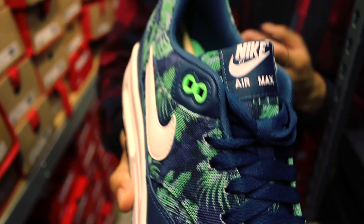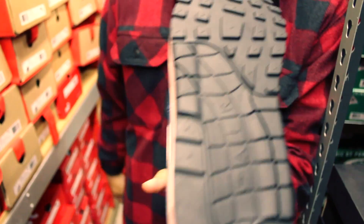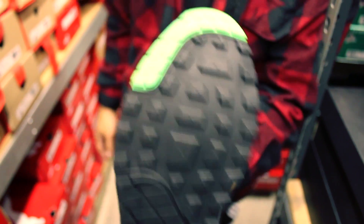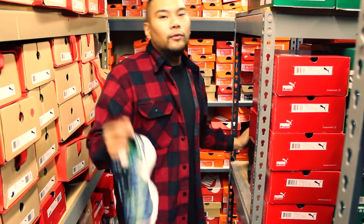Boom — shout out the outsole, waffle pattern throughout in black, and again boom, hit that poison green for you in the toe bumper. Now onto the Roshe — the Nike Roshe Run. Very awesome shoe, easy to wear, very comfortable to wear all day.